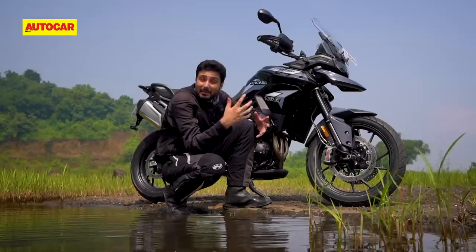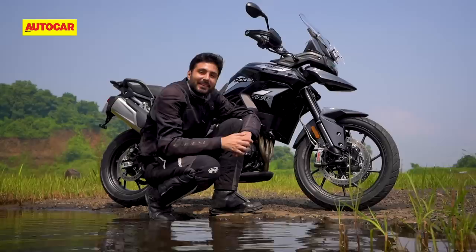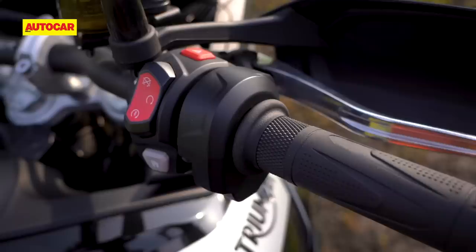The Tiger 900 comes with Brembo Stylema brake calipers, which are the top-of-the-line units you'll find only on the world's best superbikes like the Panigale V4. This is a perfect example of why worshipping a spec sheet will never give you the full answer.